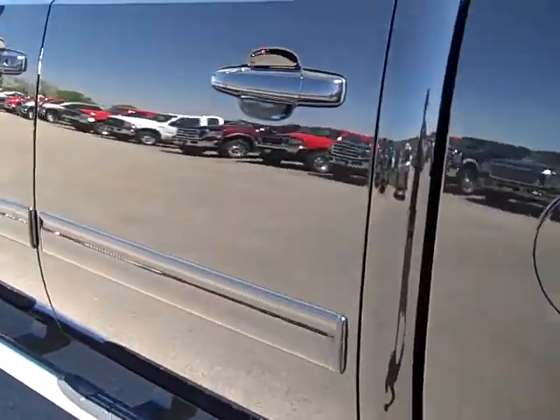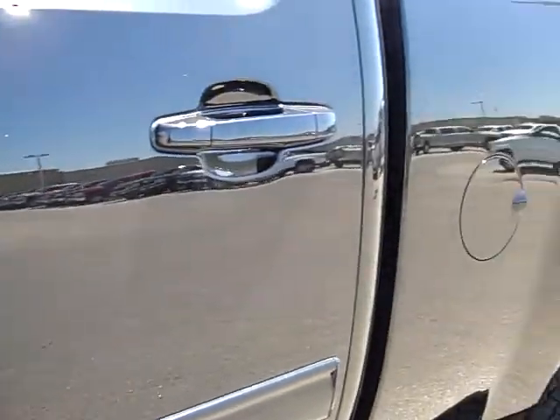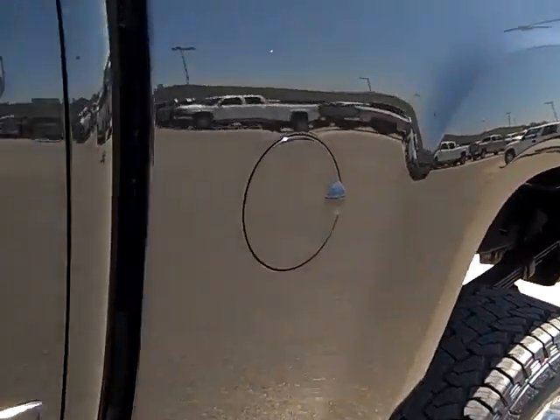These videos allow you to get a good feel of the vehicle and its overall quality. You can see just how mirror-like that paint is. A really clean truck.